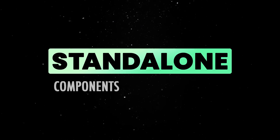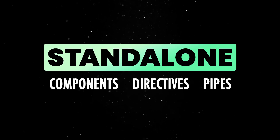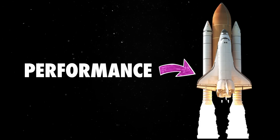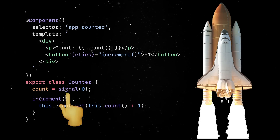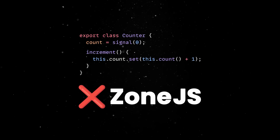It all started with standalone components, directives and pipes, which removed the dependency on the somewhat cumbersome Angular NG modules. Then they drastically improved app performance thanks to the newly added fine-grained reactivity via signals, which act as a replacement to the slower, harder-to-debug zone.js-based reactivity model.